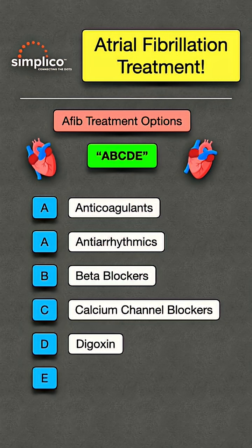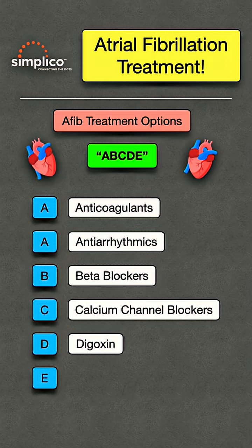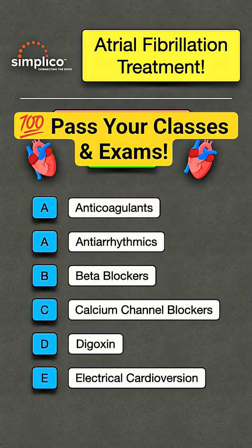D stands for digoxin, which can also help with rate control, although beta blockers and calcium channel blockers are typically used more often for this. Finally, the E stands for electrical cardioversion.